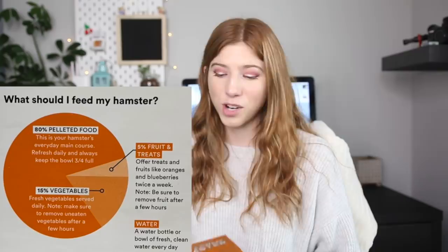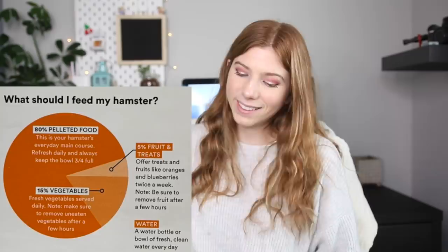What should I feed my hamster? There's a pie chart: 80% pelleted food — that's it, just pelleted food, no seeds, no grains. Why do they treat hamsters like prisoners? Then 15% vegetables. I've never made a pie chart for a hamster's diet, so I wouldn't know the exact percentage, but vegetables are healthy for them. Then five percent fruit and treats, with treats offered twice a week.